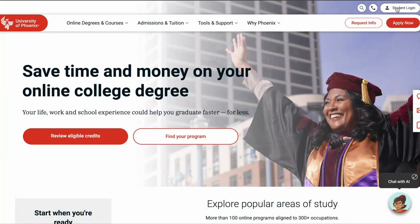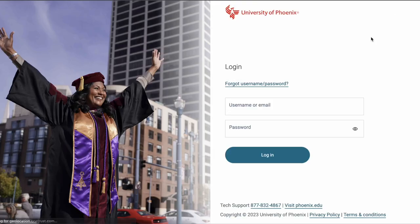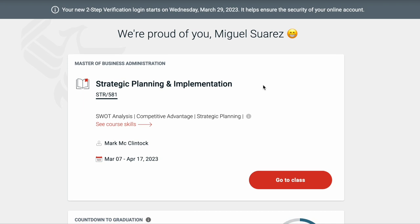I'm going to show you now how to apply for graduation, and then how to purchase the cap and gown. Let's start from the beginning. Log into your account, and once you have logged in, you will see something like this.